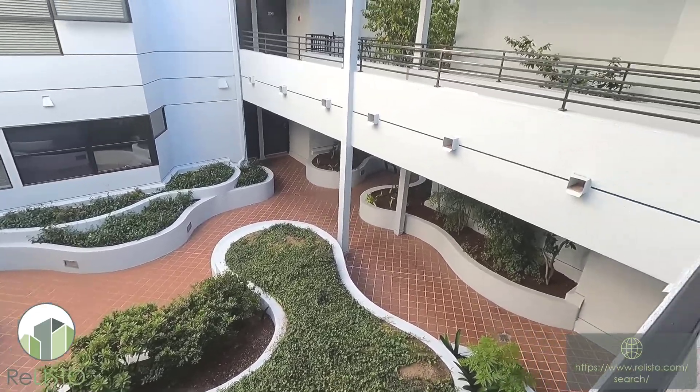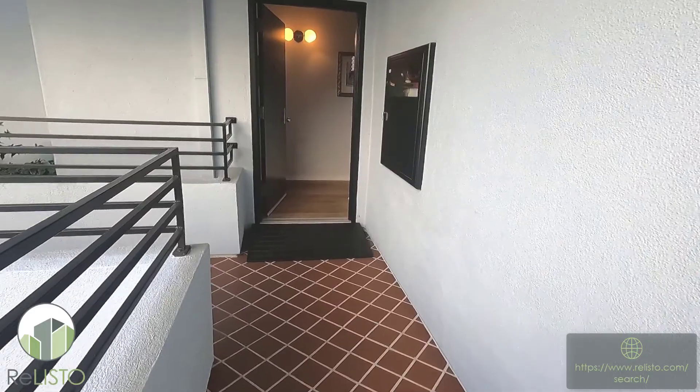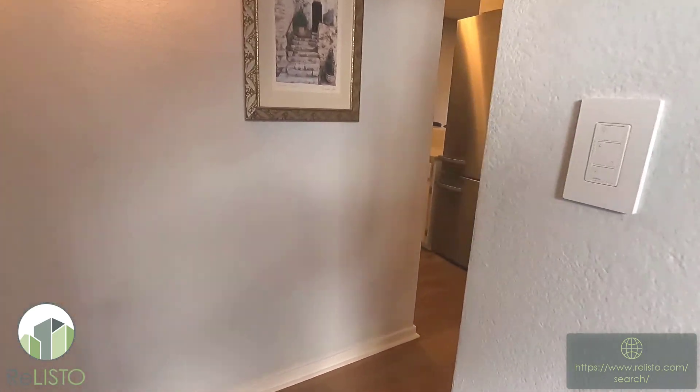Hello, this is Eric Baird with The ReLISTO Leasing and Property Management, San Francisco Bay Area. Today, I'm pleased to be sharing with you Unit 205 here at 1425 Vallejo Hill Street.